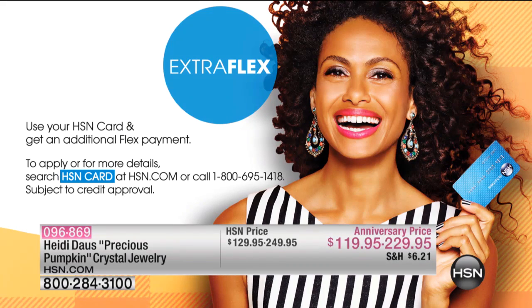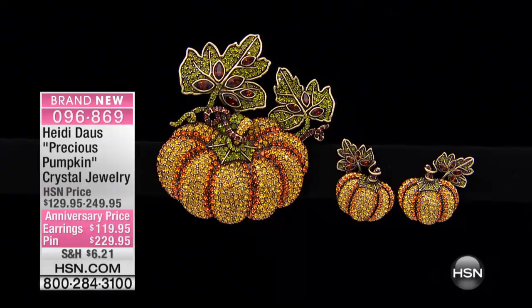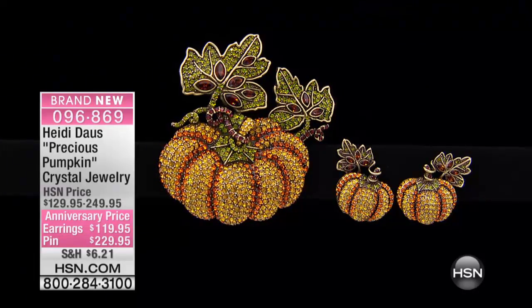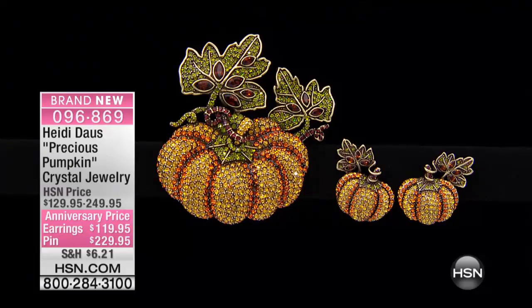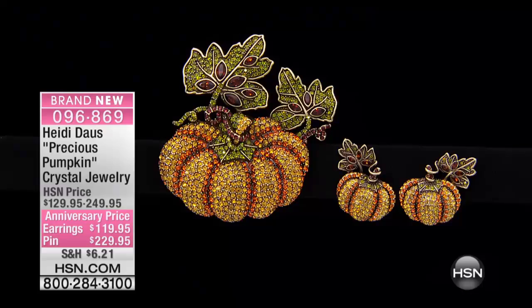The pin is on four flex payments. You can get it home for $57.49, so if you're an avid collector of Heidi's pins, I would not say you can't afford it — we'll stretch it out. On the HSN card it's only $46. The earrings are even less — $29.99 on the HSN card, post or clip.